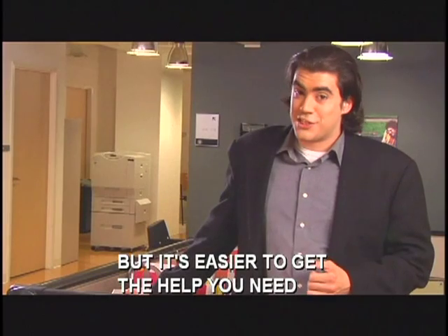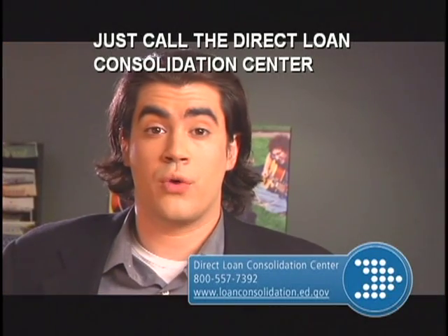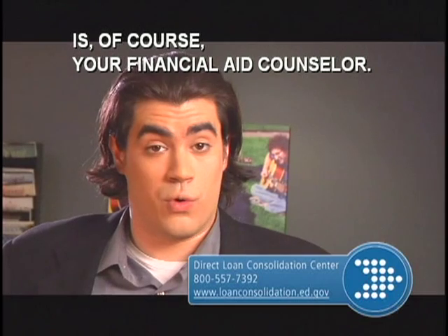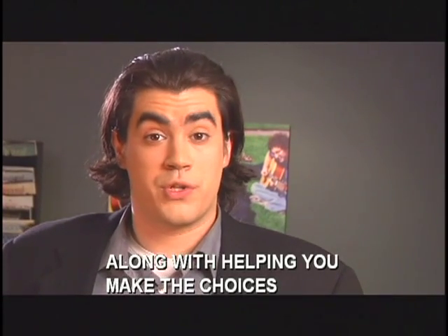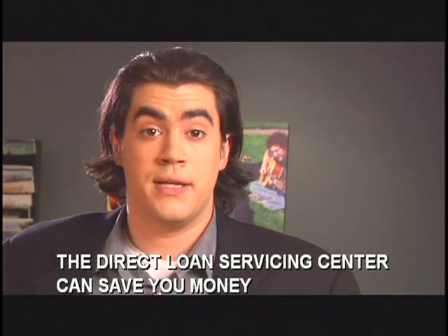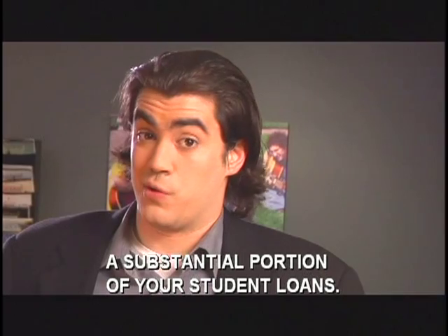It's easy to get the help you need to guide you through your choices. Just call the Direct Loan Consolidation Center or visit the website to find out more. Another great source for information is, of course, your financial aid counselor. Along with helping you make the choices that are right for you, your financial aid counselor can also tell you more about some of the ways the Direct Loan Servicing Center can save you money and maybe even forgive a substantial portion of your student loans.